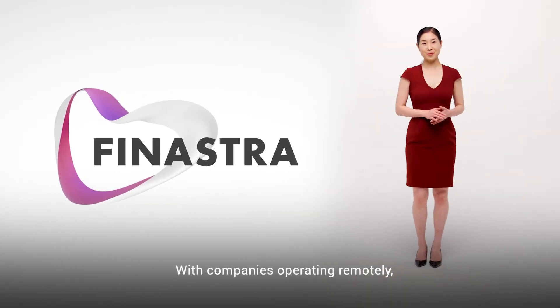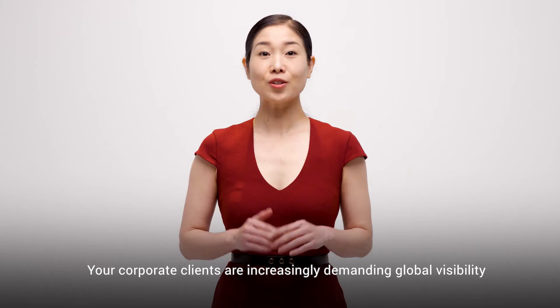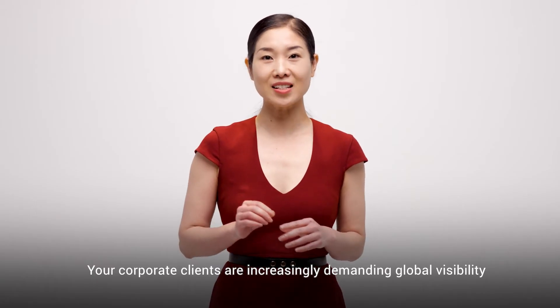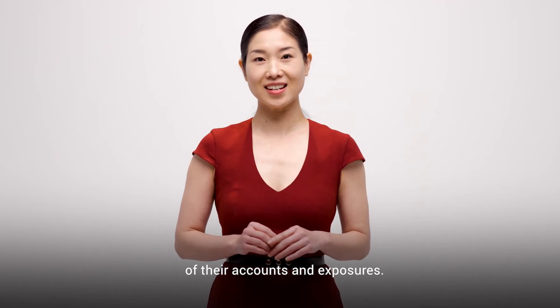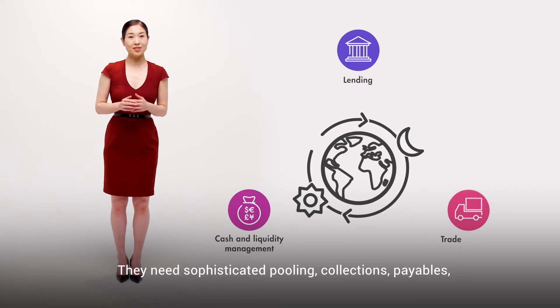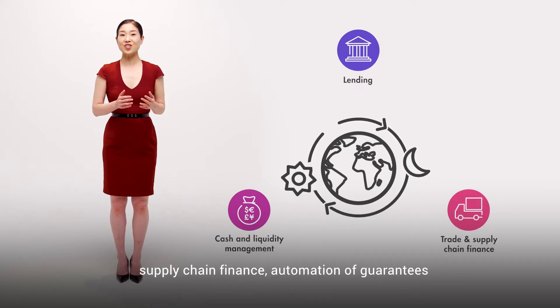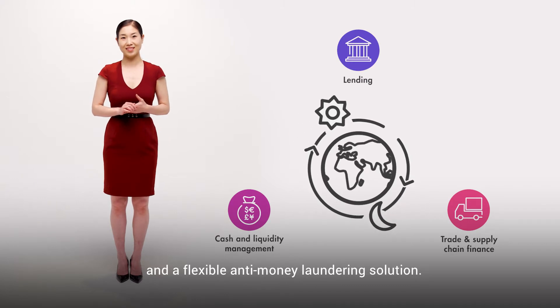With companies operating remotely, self-service digital banking is becoming essential. Your corporate clients are increasingly demanding global visibility of their accounts and exposures. They need sophisticated pooling, collections, payables, supply chain finance, automation of guarantees, and a flexible anti-money laundering solution.